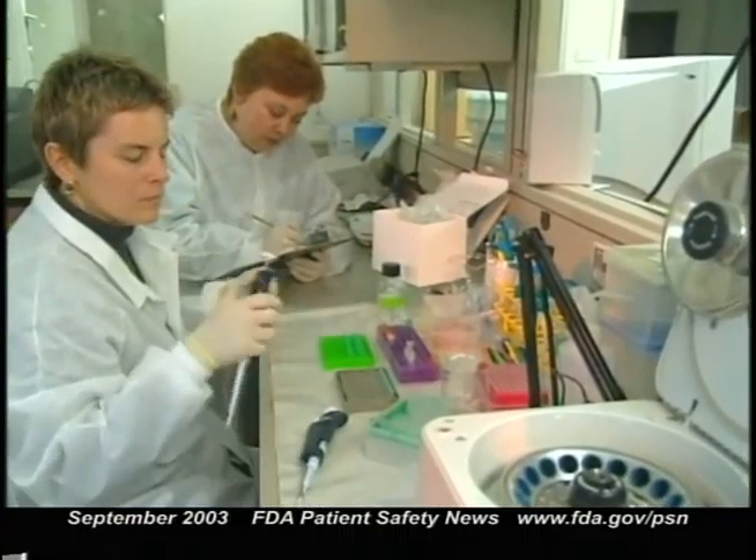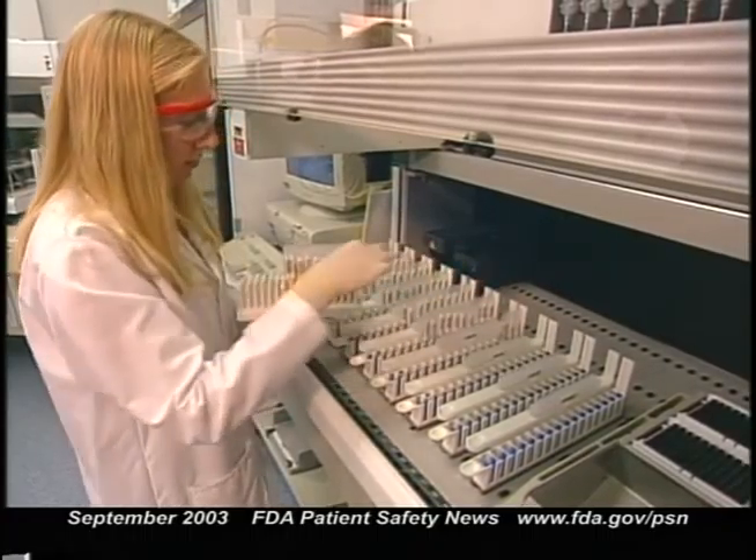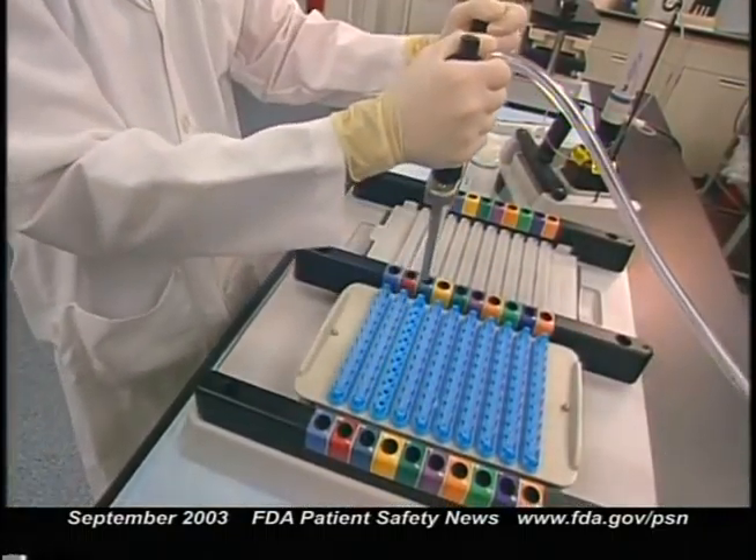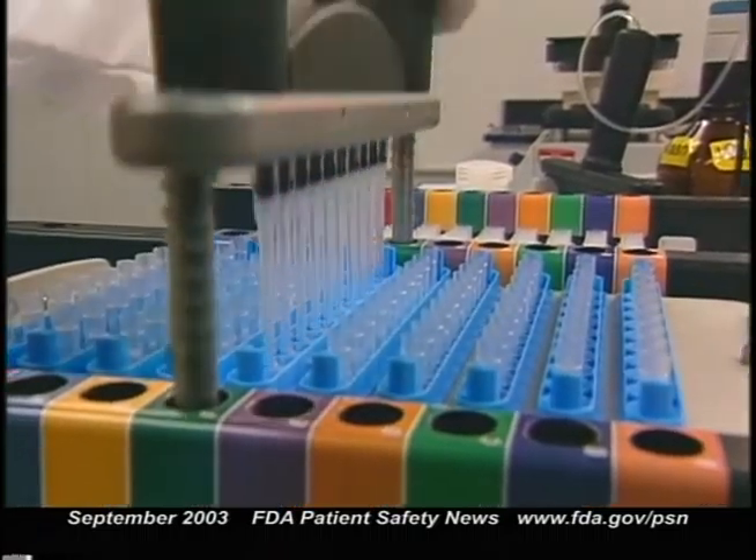FDA has cleared for marketing the first test to help diagnose West Nile virus infection in patients with suspected symptoms. The test is called West Nile Virus IgM Capture ELISA, and it's manufactured by Pan Bio Limited of Australia. This immunoassay detects the level of viral-specific IgM in a patient's serum during the first few days after a patient shows symptoms of viral encephalitis. Evaluated using serum from over 1,000 patients, the test correctly identified antibody in over 95 percent of confirmed West Nile virus disease cases. Positive results should be confirmed by an additional test or by using current CDC diagnostic guidelines.